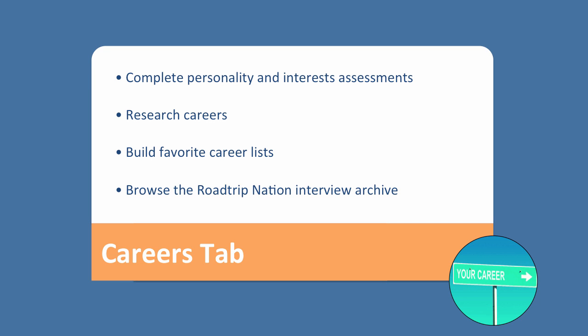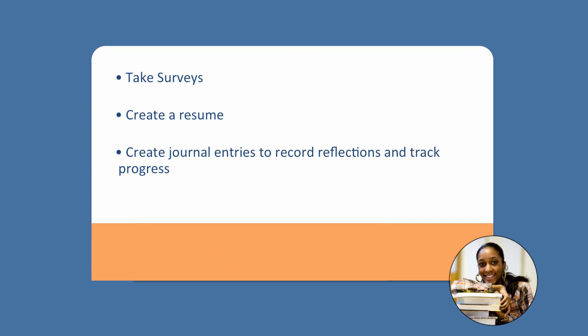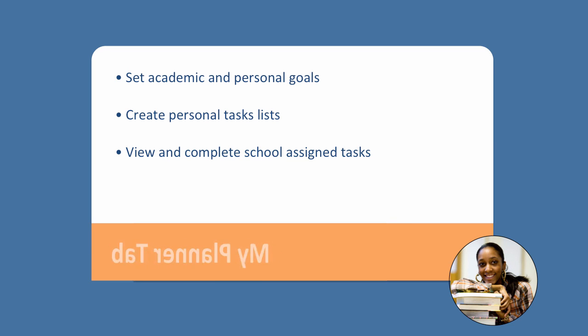Naviance is great in that it allows us to personalize your own experience in terms of school and where you want to get to. There's an about me tab where you can take surveys, start building and creating a resume, and create journal entries to reflect and record your reflections and track your progress as you're working through school and thinking about what you're doing after school.